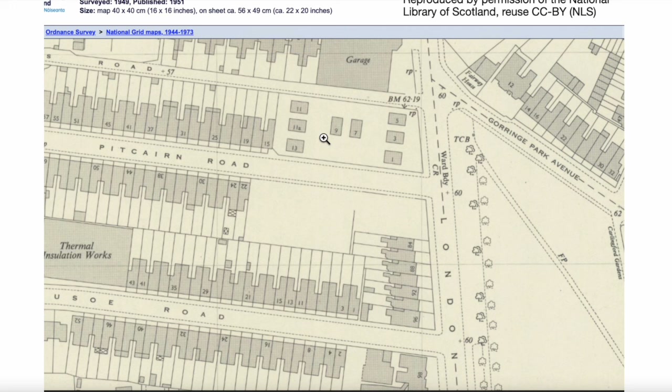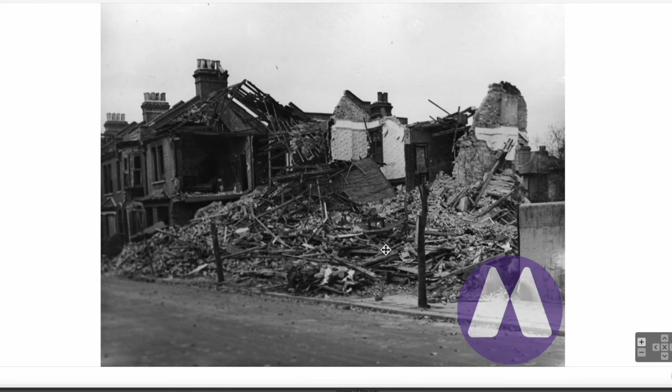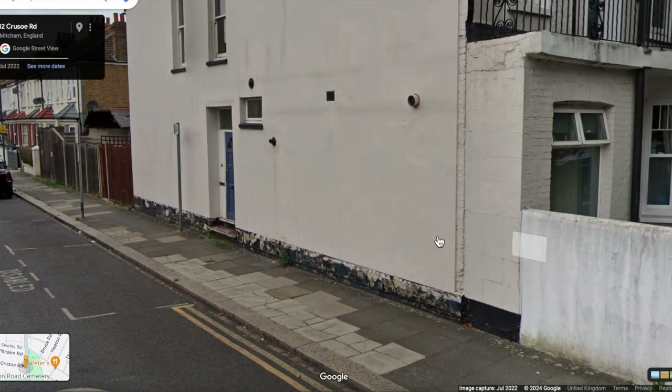Merton Memories has some photographs of bomb damage to Pitcairn Road. An entry on the Merton Memories site says this is one of a number of houses demolished by a bomb in Pitcairn Road. The exact date of the bombing hasn't been ascertained, but the damage was probably caused by a high-explosive bomb that fell on number 9 Pitcairn Road in late September 1940. So if this is Pitcairn Road here and this is where number 9 was, could that wall be similar to our wall there, but further down?